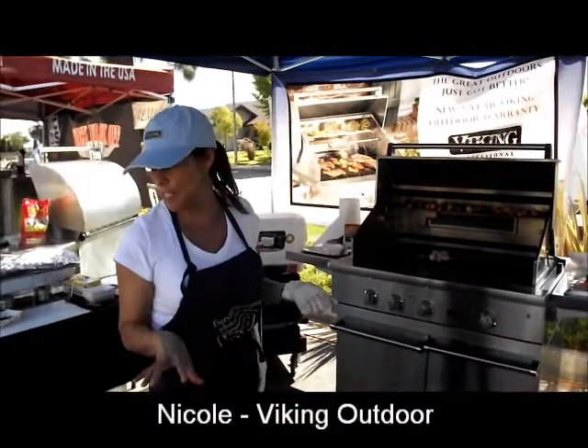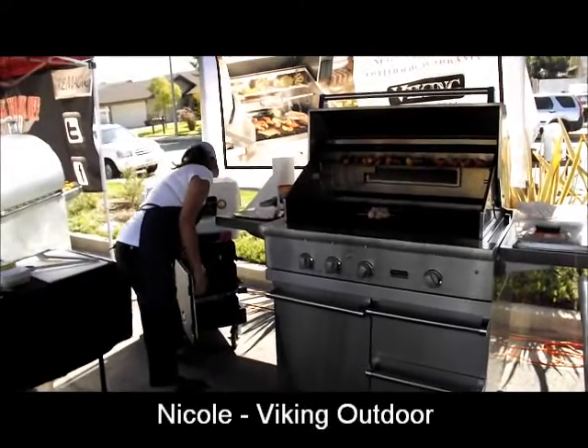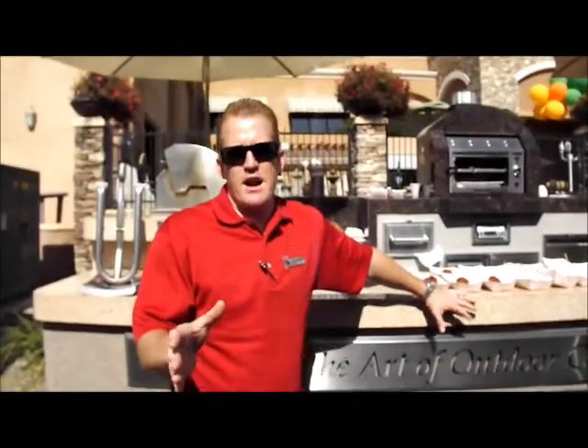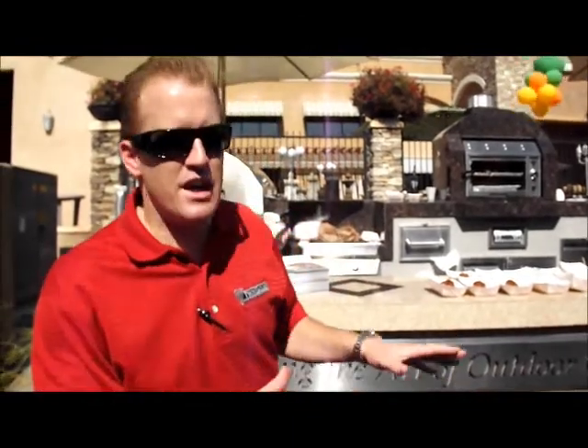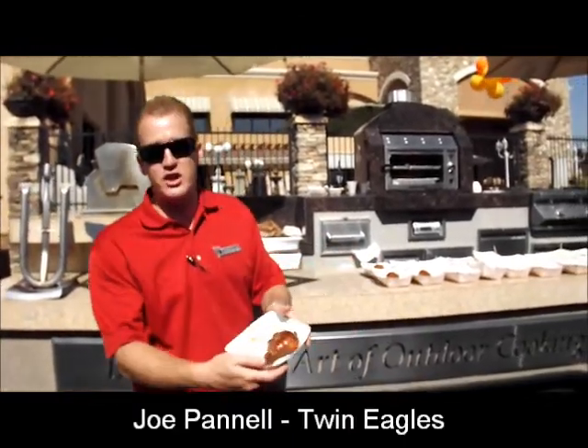It's marinated in yogurt and also has Indian spices, marinated overnight. Joe here at Outdoor Elegance — the 2013 October cook-off — and today I'm cooking some Jamaican jerk chicken,